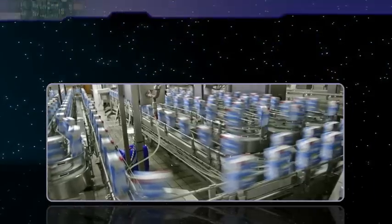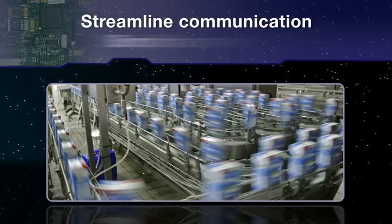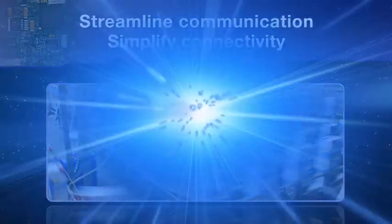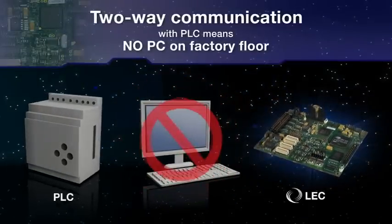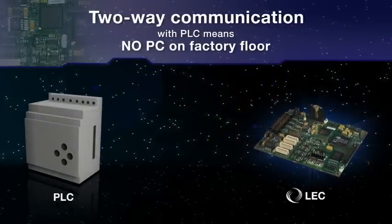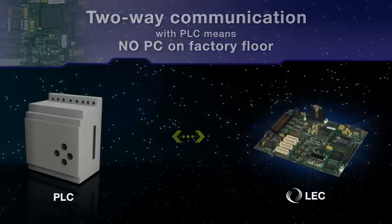Enables advanced automated factory floor operations by streamlining communication and simplifying connectivity. The Landmark embedded controller eliminates the need for a PC on the factory floor by communicating directly with the PLC for better control and reliability.